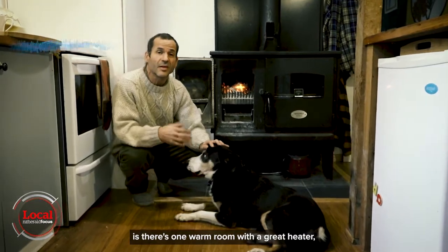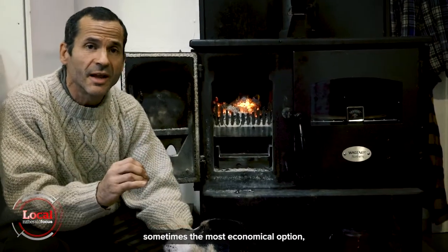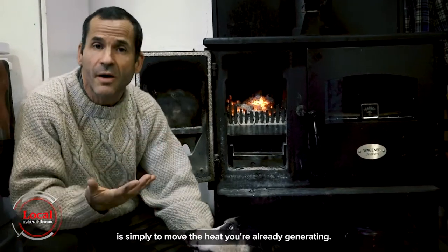The problem with many New Zealand homes is there's one warm room with a great heater, but the rest of the house is quite cold. Instead of buying more heaters, sometimes the most economical option is simply to move the heat you're already generating.